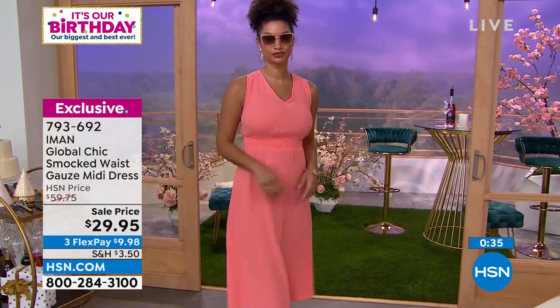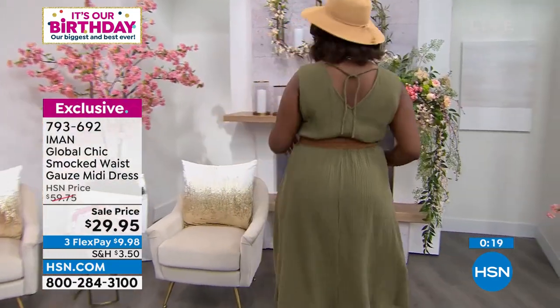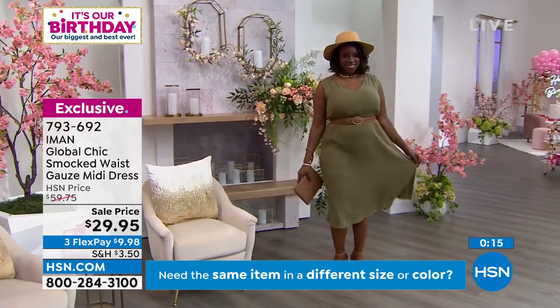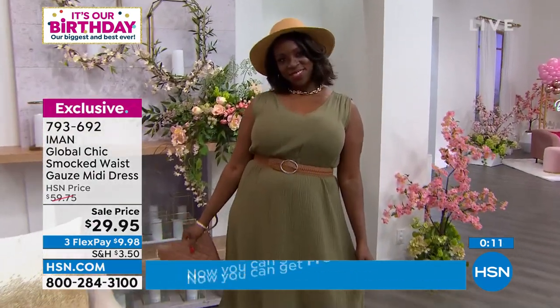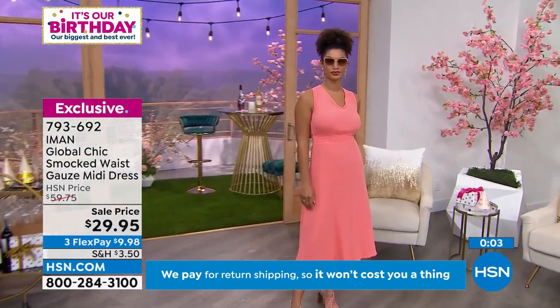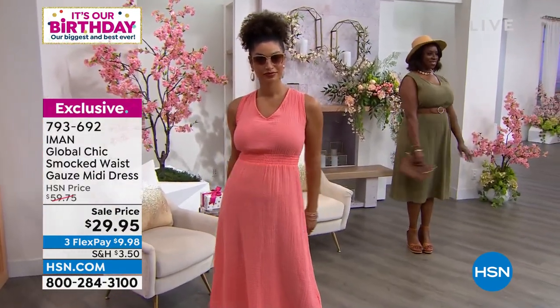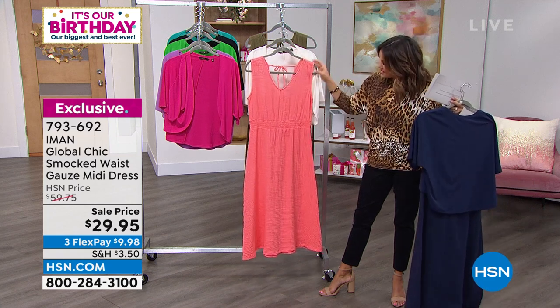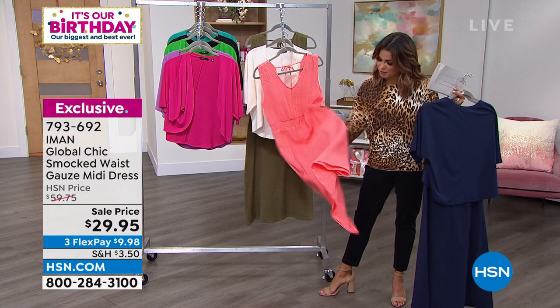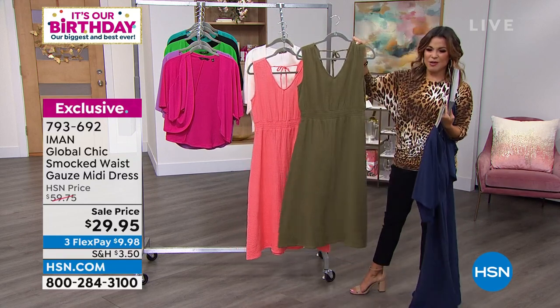It has a little adjustable tie at the top. You could throw on a little topper with this — we've got a lot of Iman toppers at great values. Maybe pair the navy dress with our dolman topper also in navy. Three colors: soft coral, navy blue, and deep olive. A half-off sale with free exchanges and three flex payments. It's a really soft woven gauze fabrication — lots of texture, light, flowy, and airy. Great value.